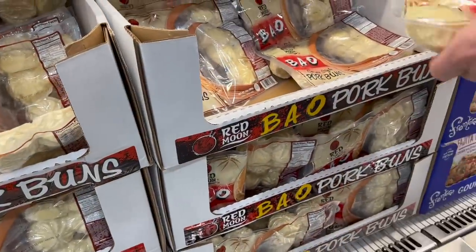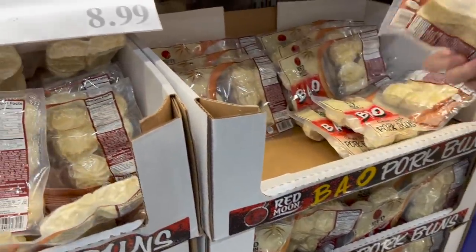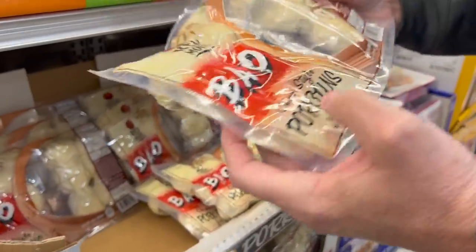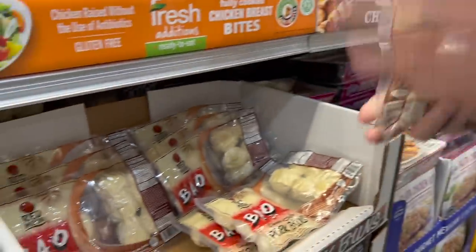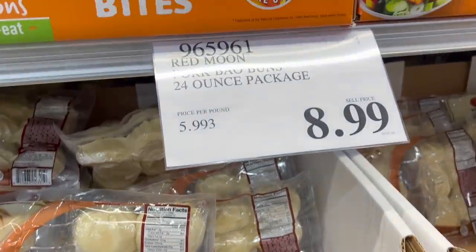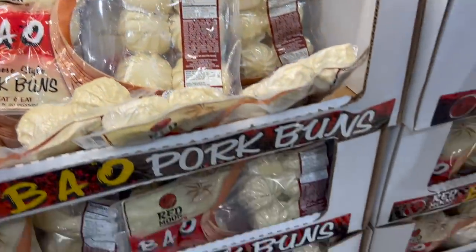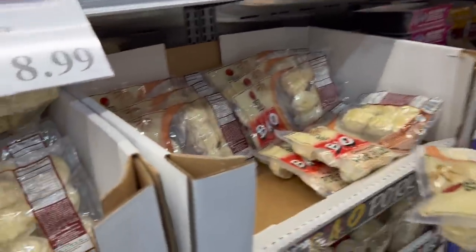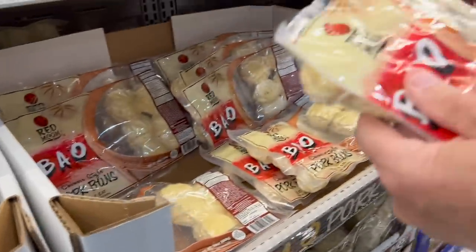Oh my gosh, you are in love. These are Baos - Chinese-style pork buns - and they're also more reasonably priced. We call them Bao Baos, or Bun Buns. Are we going to pick one of these up and try them? Of course! What's the date on that? Used by 11-11-22. These are frozen - we can try them.